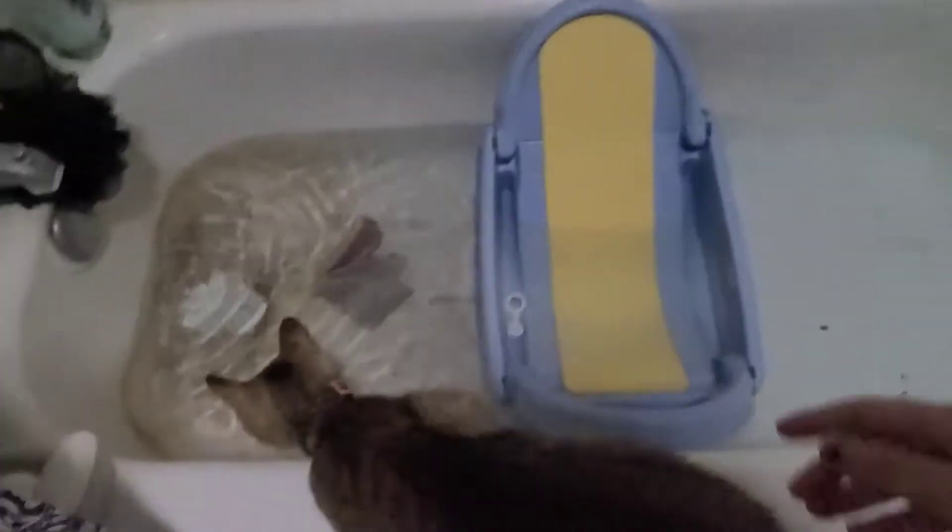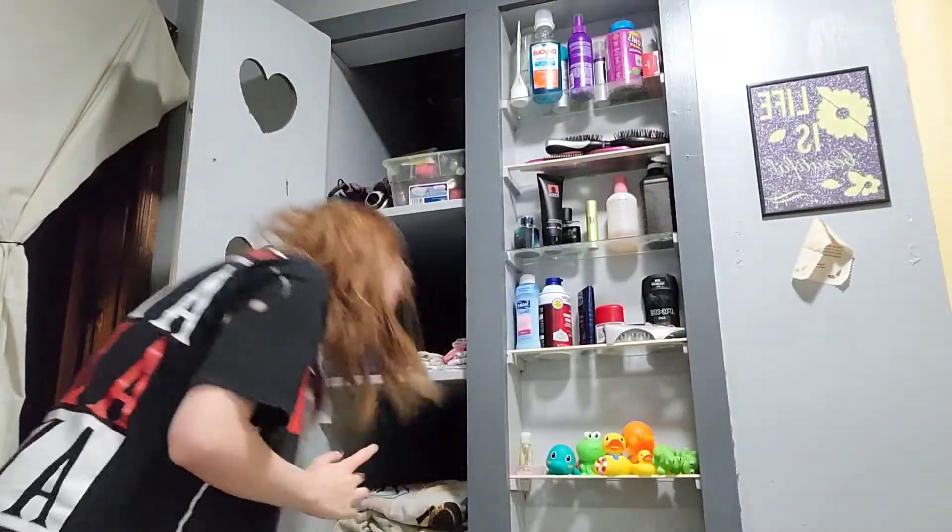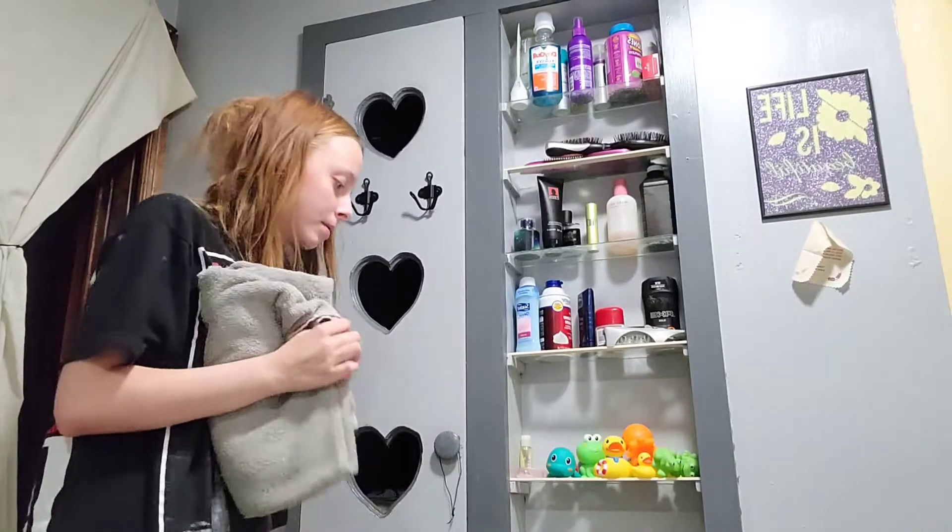The water gets to about right there, so then I put the plug in. I grab one towel — that's the one that will go in the laundry room — and then I grab another towel and put that on the floor as well. That's the one that we're gonna be wrapping her up in.